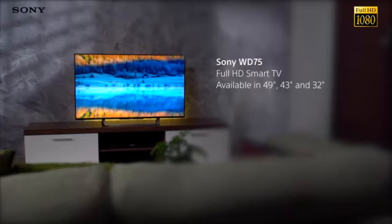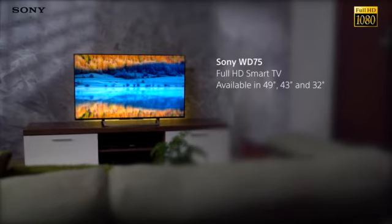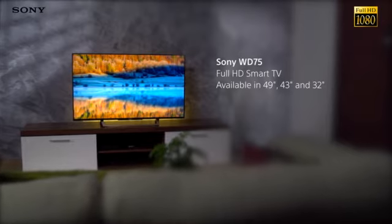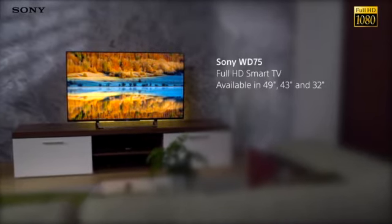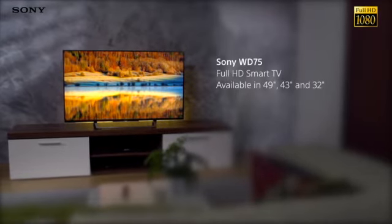The Sony Bravia WD75 is a full HD smart TV with an eye-catching slim design, powerful processing technology and smart features that bring the latest online apps to your living room.